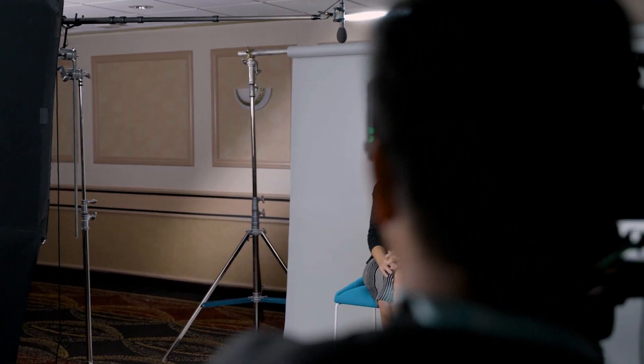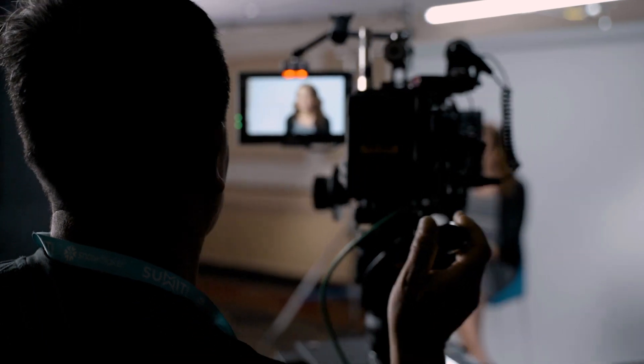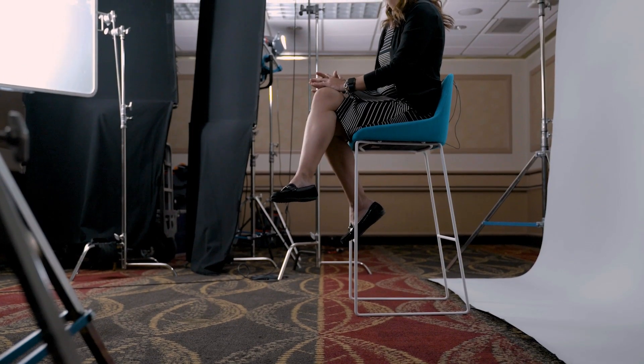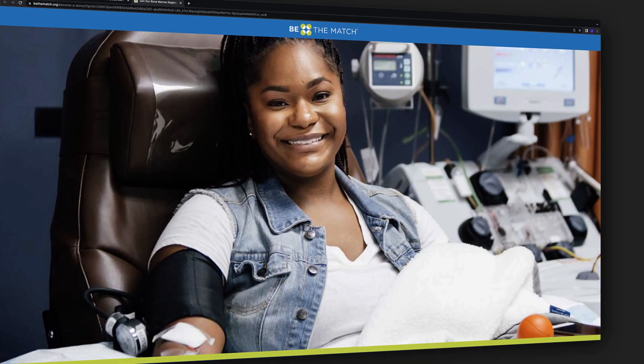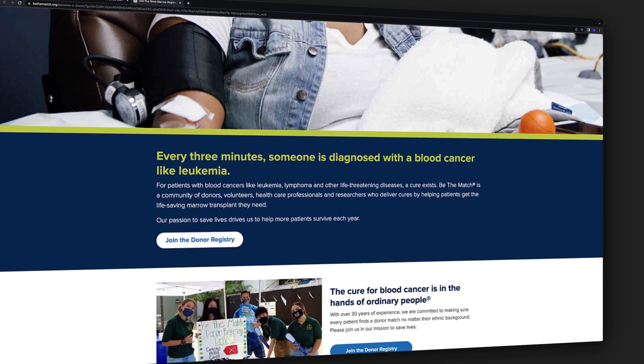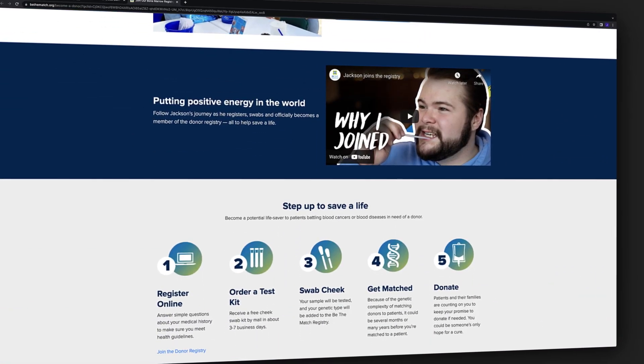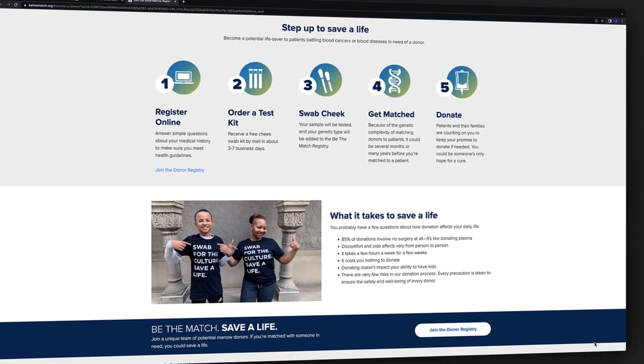In the healthcare space, where we have healthcare security standards that we need to follow — all of the PII and data security — one of the things that we've been really focused on is building and delivering what we call a donor readiness score. And essentially what that is, is it predicts the likelihood that a donor will say yes when called.